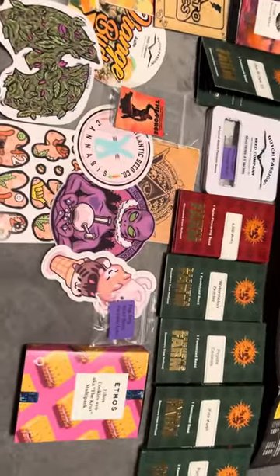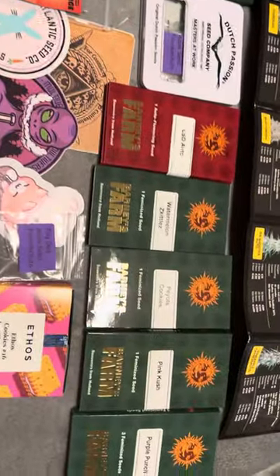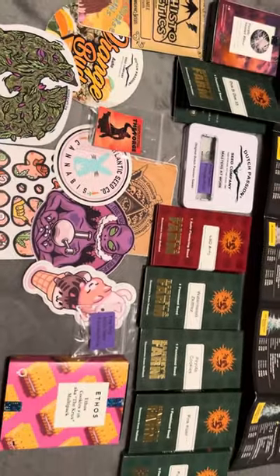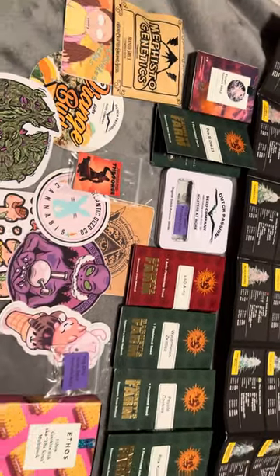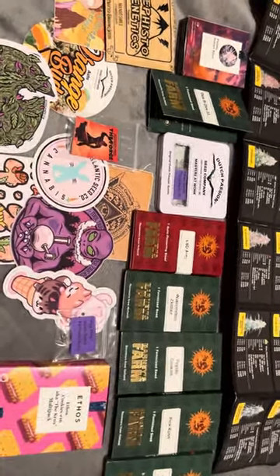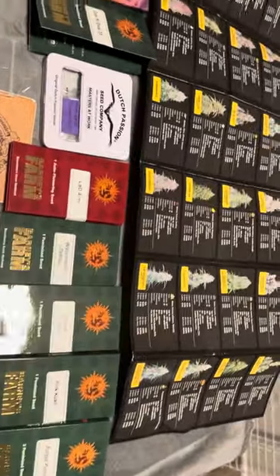Another thing is I've never had a herm in my life. Everyone talks about herms this, herms that, and yeah, light leaks and certain things can cause it, but genetics can too. I'll tell you one thing with these breeders — you don't have to worry about herms if you're taking care of your plants and keeping them stress-free.